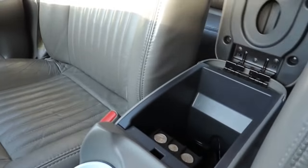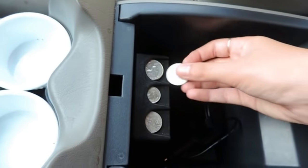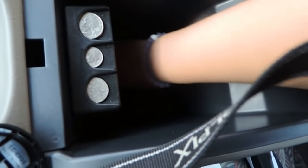Then in my little center console thing, I have this little thing that plugs in right here and holds change—so when you're at the drive-thru, it's super easy to get change. I also have my GPS in here all hooked up, and I also have a phone charger just in case I need to charge my phone on the go.